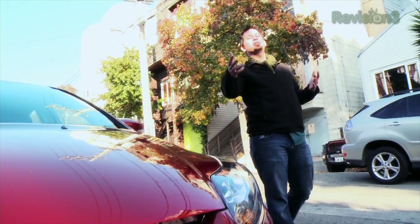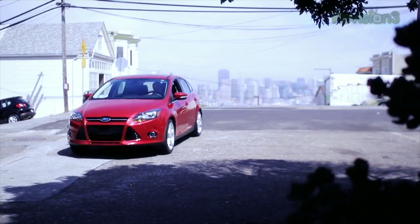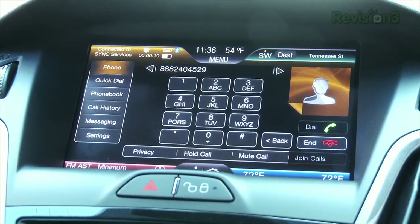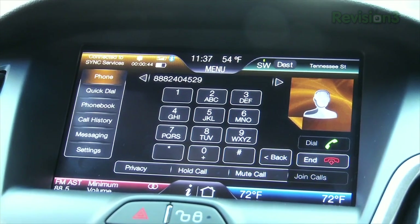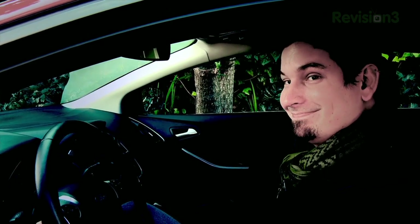With SYNC services, you can use the power of your voice to stay in control of your Ford Focus driving experience. You can even use SYNC to get the current weather report for where you are or where you are going. SYNC services make it happen, all while your hands stay on the wheel and your eyes on the road. Press the voice button and say a city and state: San Francisco, California. At 2:18 p.m. it's partly sunny and it's 51 degrees with a slight breeze. Thanks to Ford for powering our CES coverage.